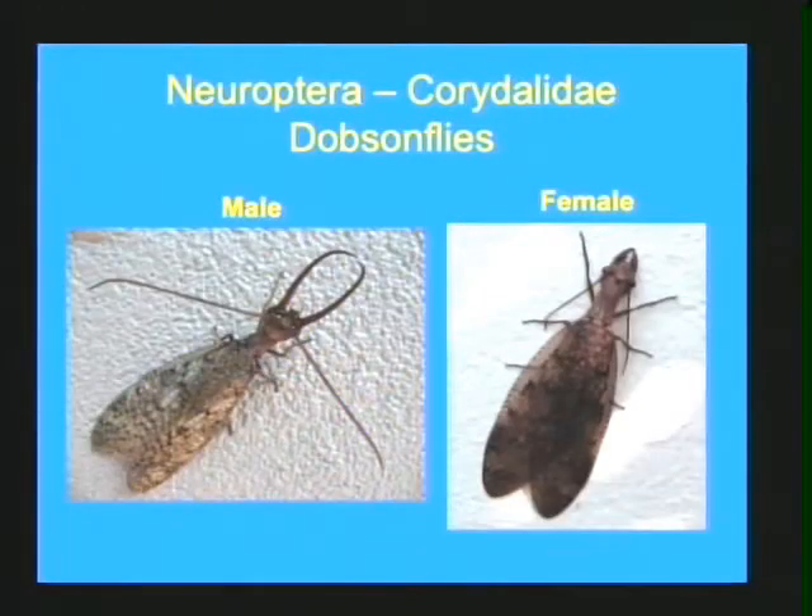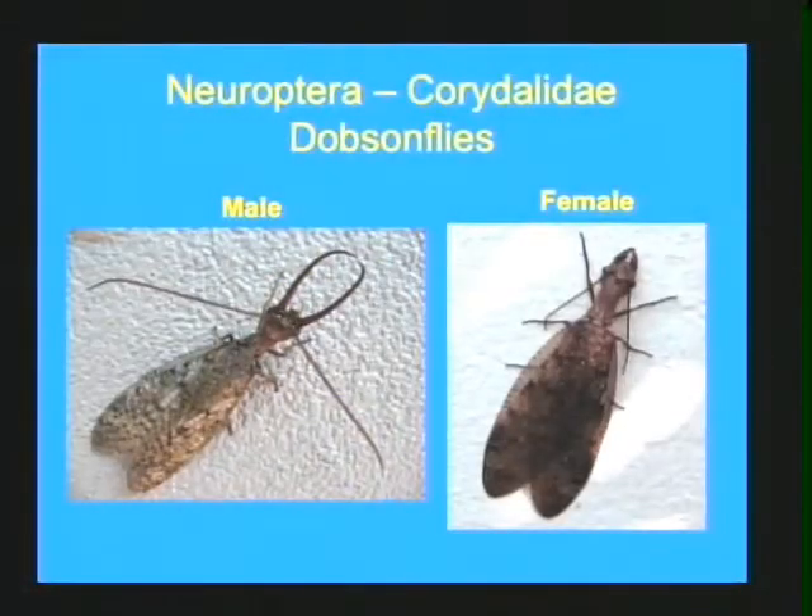The adult Dobsonflies are very recognizable — if you've ever been outside on a summer night near a porch light or street light, you've likely seen them flying around or landing on the ground. They hold their wings flat over their back but generally splayed to the side at a slight angle, unlike stoneflies where wings lie directly flat. The males have large, fierce-looking jaws that are actually harmless. Watch out for the female — her small, stout jaws are the ones that will give you a big pinch. The males actually use those large jaws to keep the females at bay so they don't get chomped.